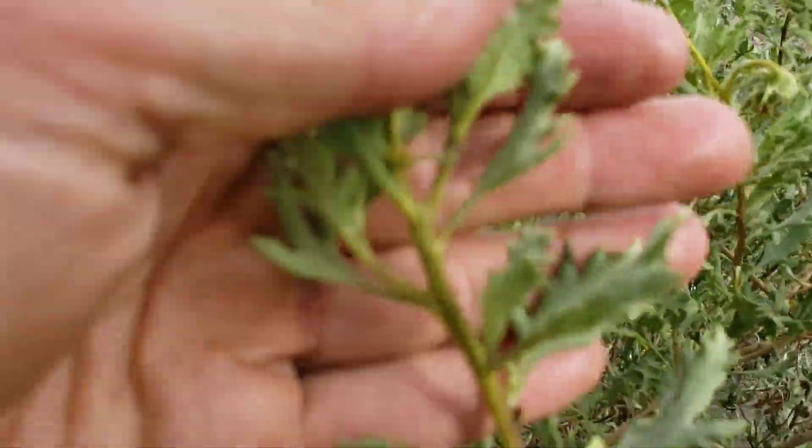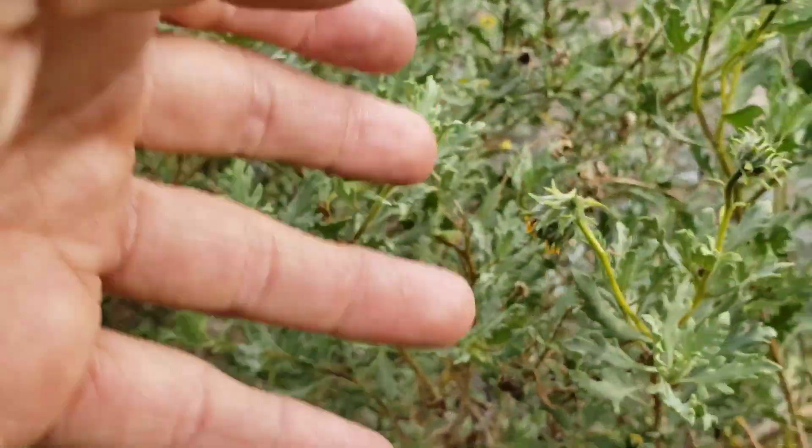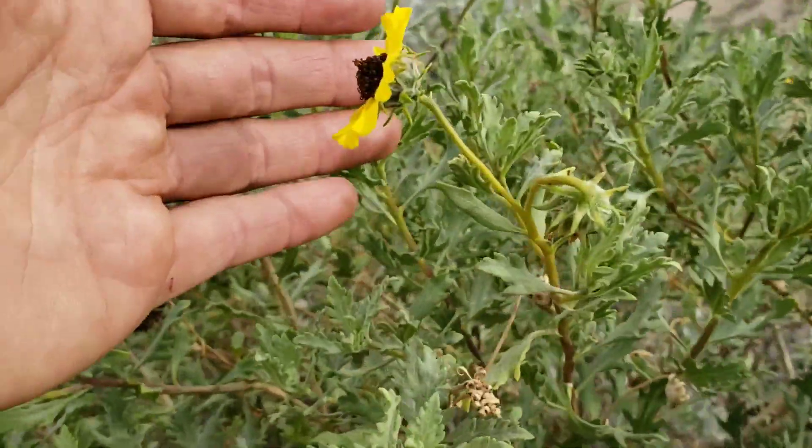Look at those leaves. And I don't see any more Encilia ventorum except right here on the road, so how it got here is a bit of a mystery.